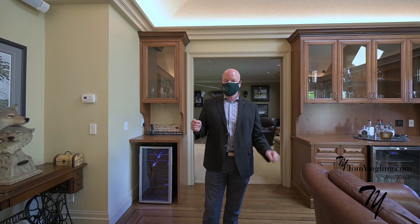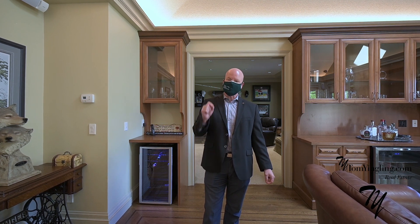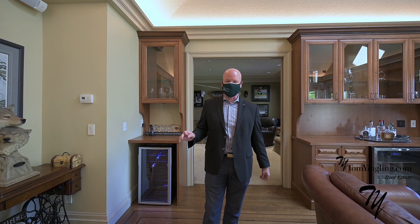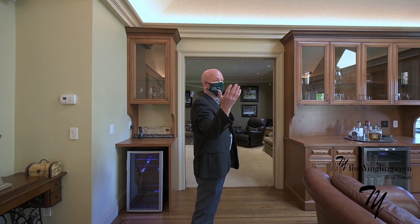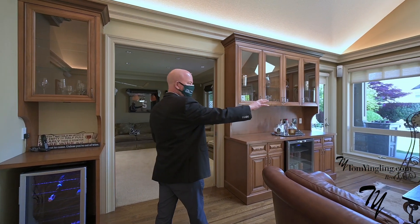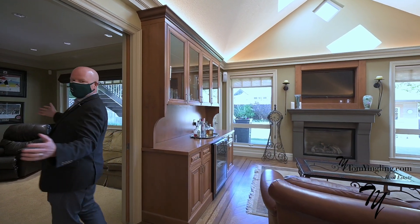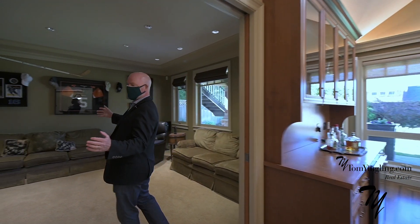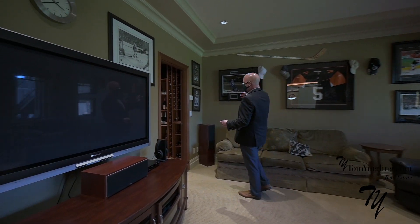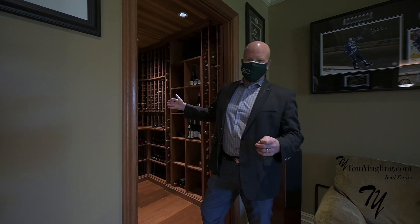This is a custom-built home built by Anway Homes. Not only that, it's the builder's home, so no expense was spared and no corners were cut. We've got beautiful uplighting in this gorgeous family room off of the kitchen, with a nice stone fireplace, and a gorgeous backyard. Coming into the man cave or she shed, depending on who's here, well appointed with no shortage of wine for happy hour.